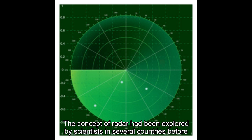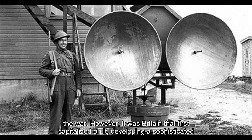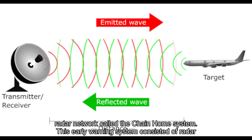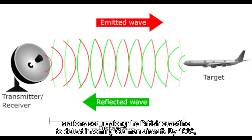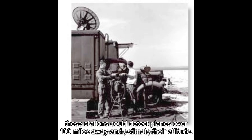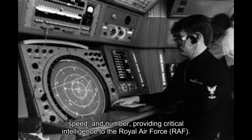The concept of radar had been explored by scientists in several countries before the war. However, it was Britain that first capitalized on it, developing a sophisticated radar network called the Chain Home System. This early warning system consisted of radar stations set up along the British coastline to detect incoming German aircraft. By 1939, these stations could detect planes over 100 miles away and estimate their altitude, speed, and number, providing critical intelligence to the Royal Air Force (RAF).